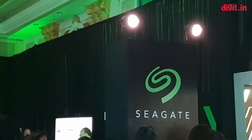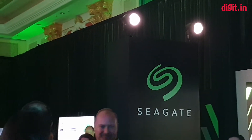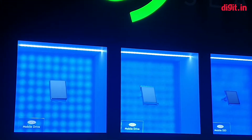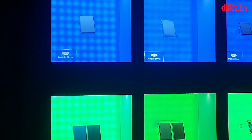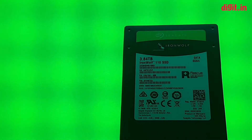Hey guys, welcome to digit.in. We are now at the Seagate booth at CES. Interestingly, it looks a lot like Nvidia — there's so much black and green happening. There's a lot of stuff going on here, but Seagate has been smart enough to organize all of their new launches at CES on this one wall, so we're going to quickly go through some of them which are of particular interest.